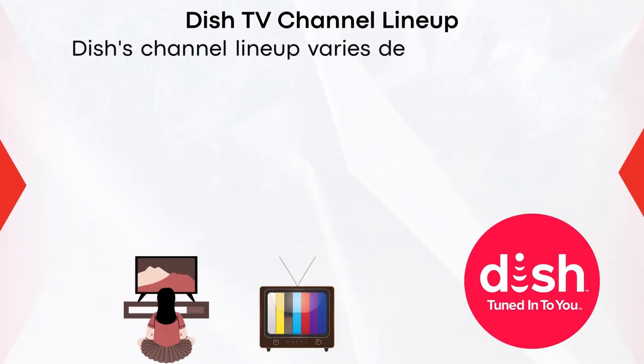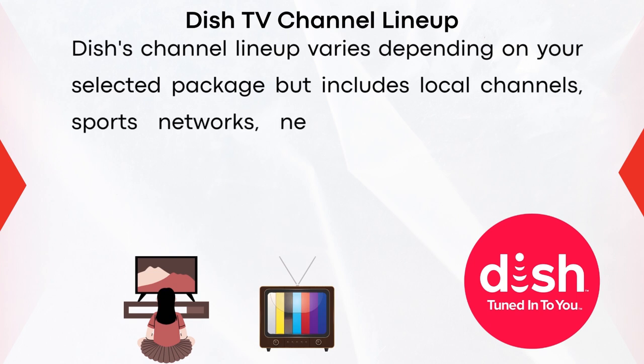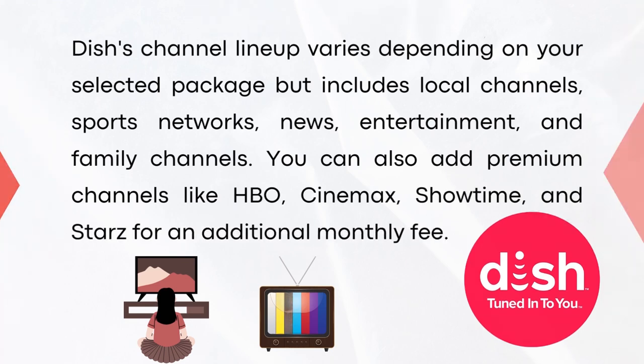Dish's channel lineup varies depending on your selected package but includes local channels, sports networks, news, entertainment, and family channels. You can also add premium channels like HBO, Cinemax, Showtime, and Starz for an additional monthly fee.